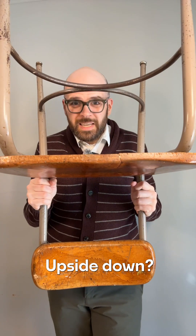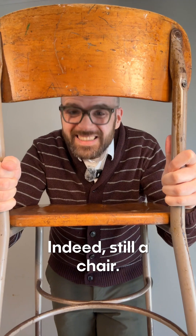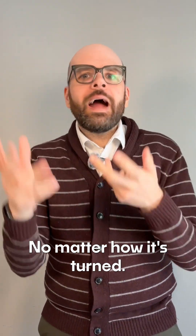This is a chair. Upside down? Still a chair. Backwards? Indeed, still a chair. Your brain gets it. It's a chair no matter how it's turned.